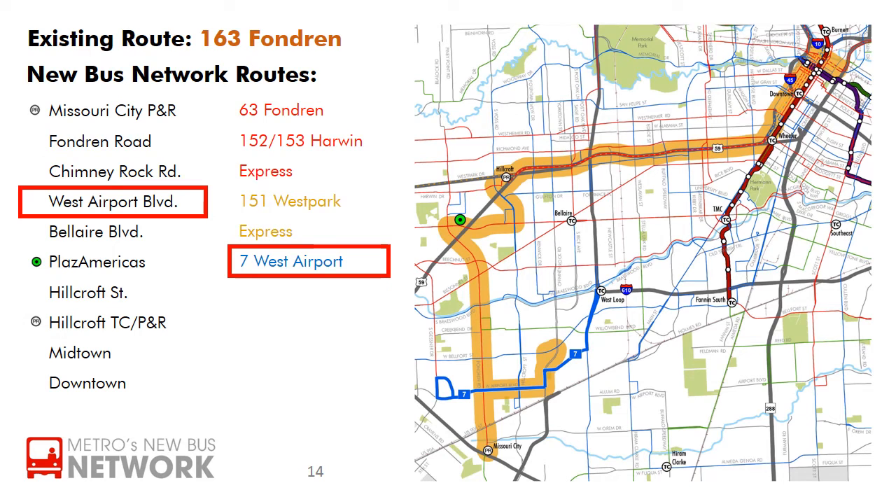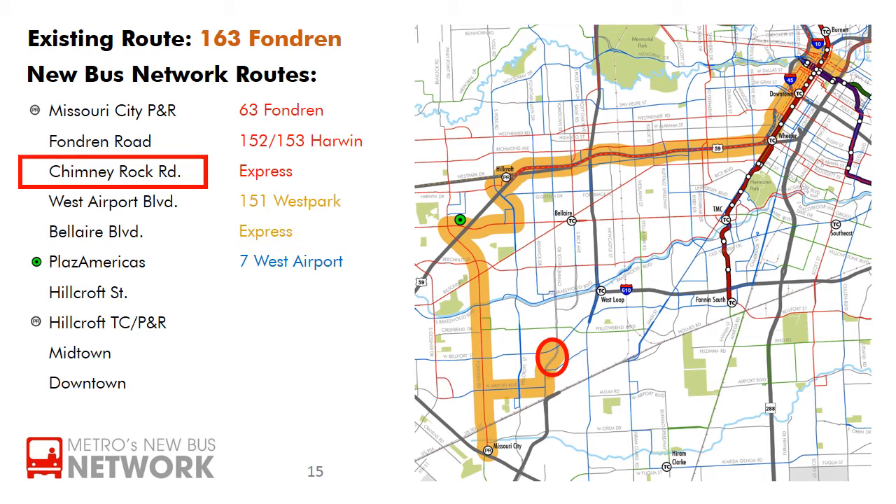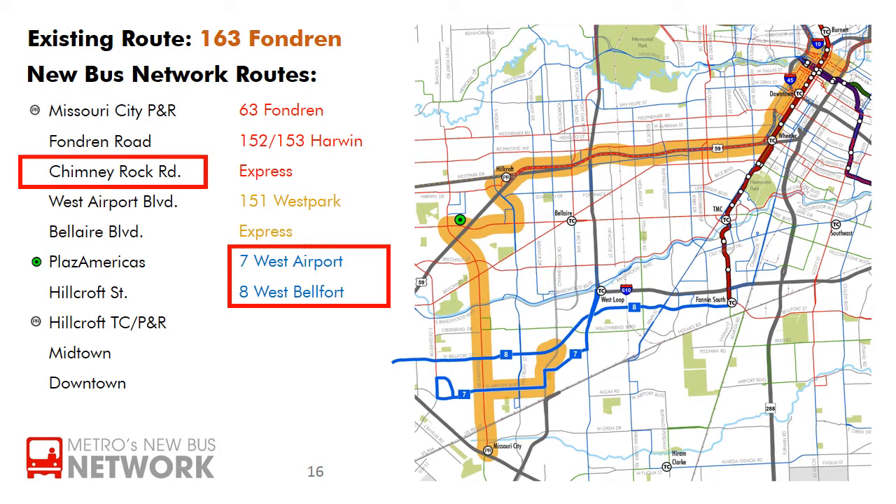The airport branch will primarily be served by the 7 West Airport to West Loop Transit Center. A segment of Chimney Rock Road will no longer have service running on it directly, but riders may walk to the 7 West Airport at Chimney Rock and Gasmer Drive, or the 8 West Belfort on West Belfort Street.